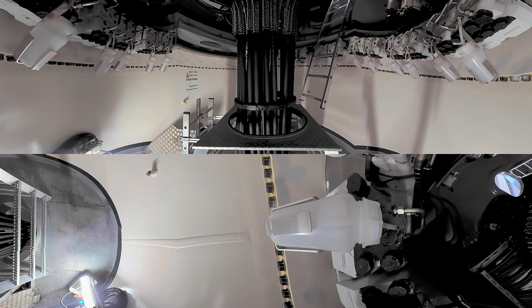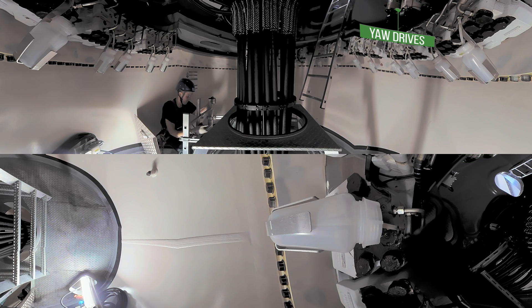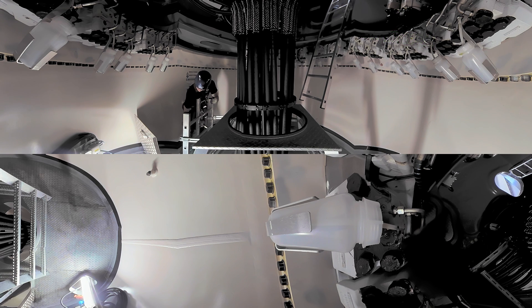We are now at the yaw platform. Yawing is the side-to-side movement that a ship makes — a wind turbine makes the same kind of movement. The yaw drives ensure that the wind turbine's head, or the nacelle, is turning with the wind for optimal wind use. The right direction is detected by the wind vane, which is located on the top of the turbine.